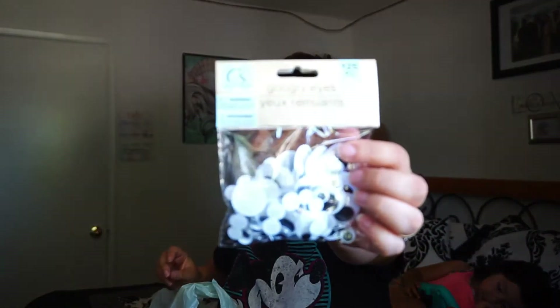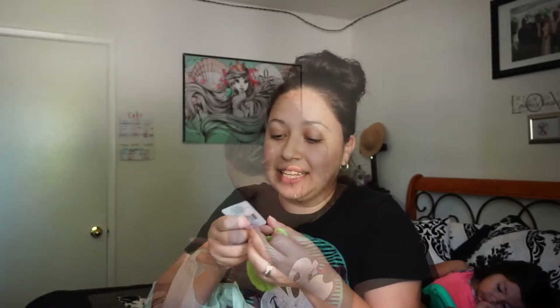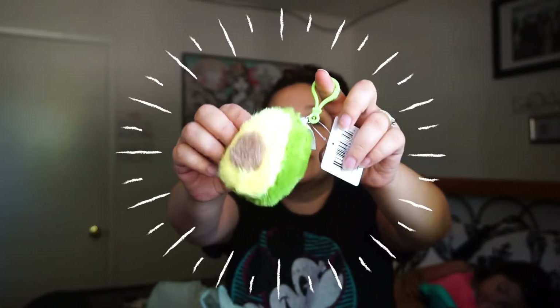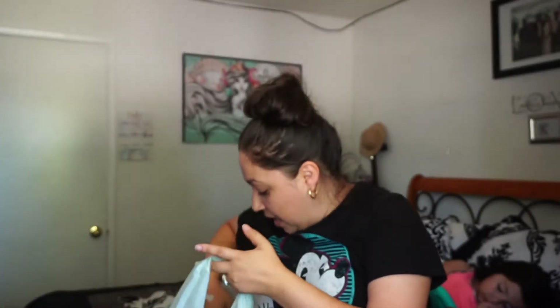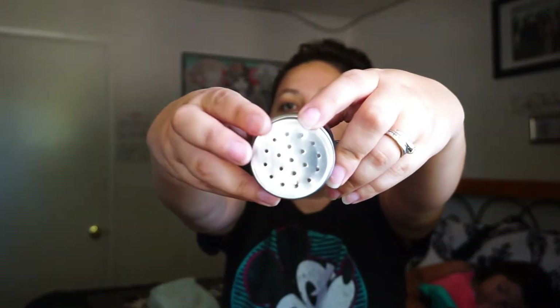From the same section I got googly eyes — they also had ones with colored circles instead of dark circles but I thought those were kind of weird, so I got the regular ones. We've been needing them. For me personally, I got a little pom-pom keychain — it's an avocado, and who doesn't love guacamole and avocado! I also got a small shaker with holes, good for salt, sprinkles, shimmer, or glitter.